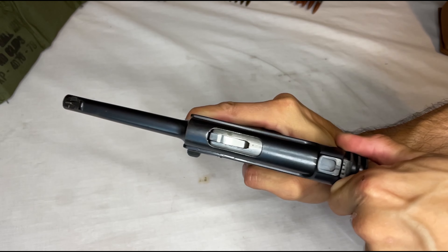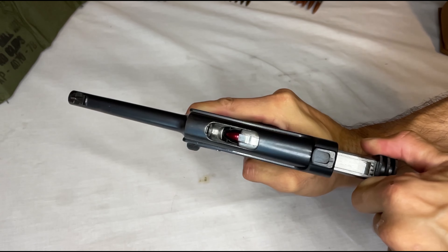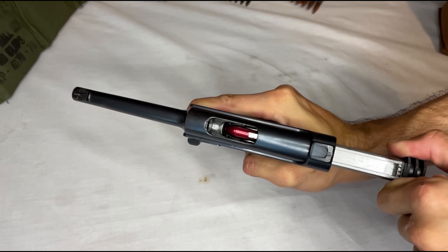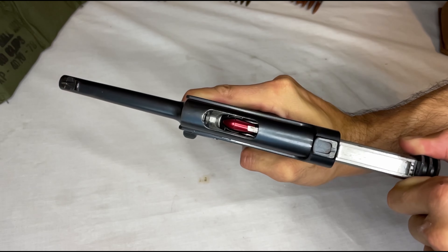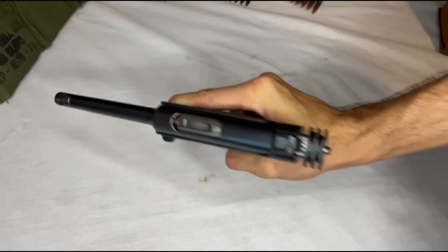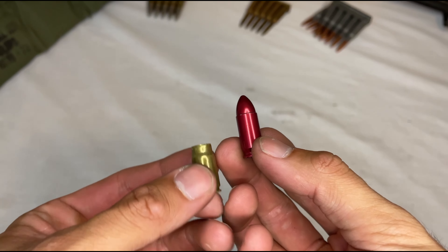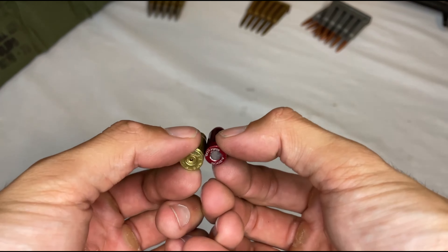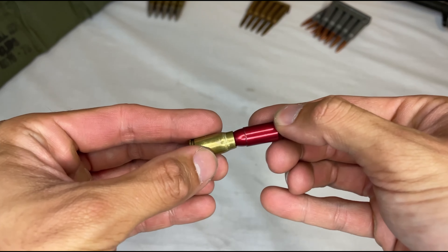Due to the inability to get 8mm Nambu ammo, I was forced to use a 9mm snap cap for the slow motion footage. Interestingly, the 8mm Nambu round and the 9mm Luger round are very similar, and I oftentimes wonder how much more successful this gun would have been had it been chambered in a standard military round such as 9mm Luger.